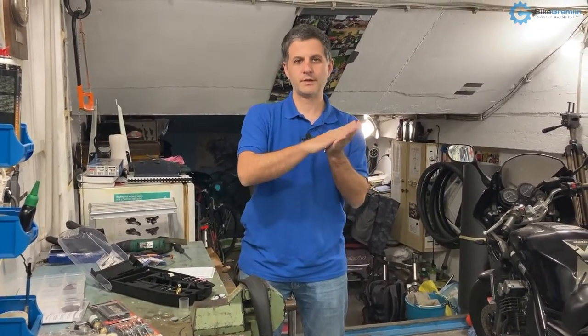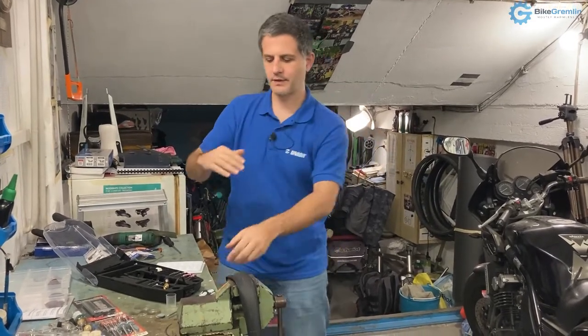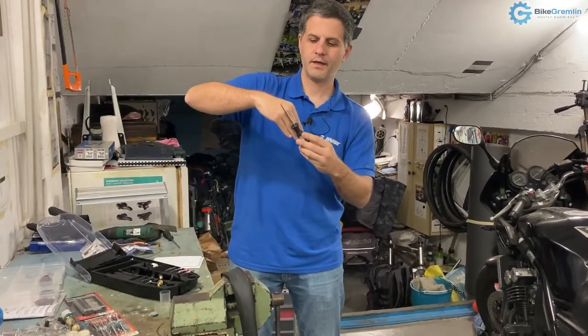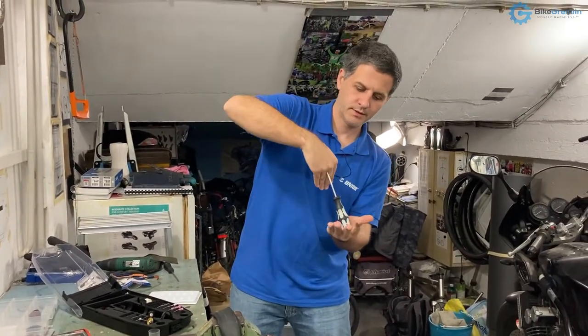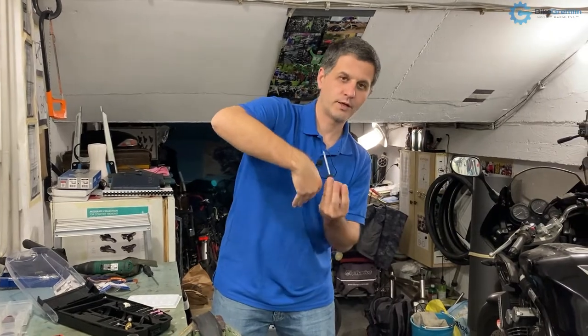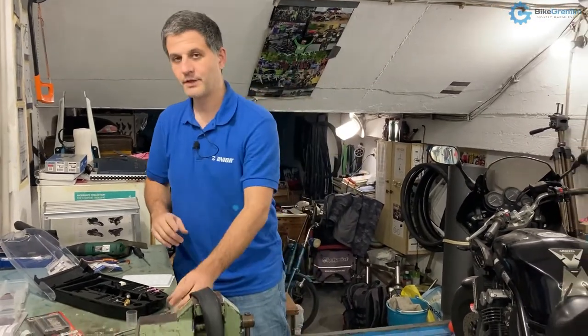When it's wet, water acts as a lubricant, making it a lot easier for sharp objects to puncture a tire. Even if a glass shard does not puncture the tire immediately, when wet it is more likely to stick to the tire. As the wheel spins, it may loosen and reach just the right angle to puncture on the next rotation. That's another reason why you get more flats when riding in the rain, statistically speaking.